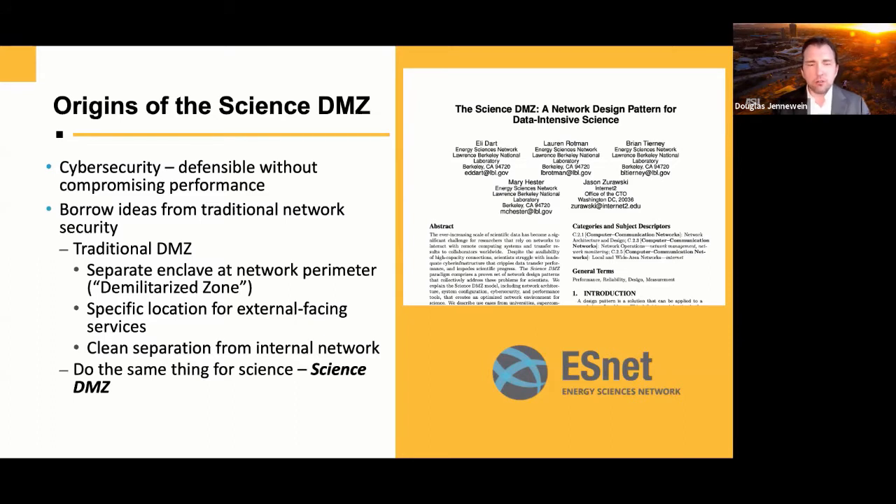The idea of a DMZ in networking is well-established — a separate network enclave at the network perimeter where you put external-facing services like a web application server, but not a relational database server, for example. We can do the same thing for science and call it the Science DMZ.